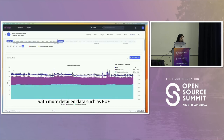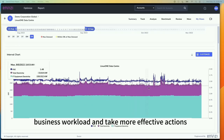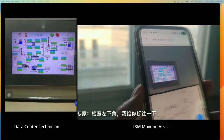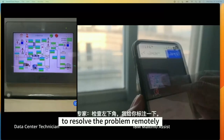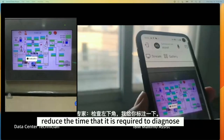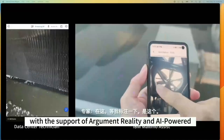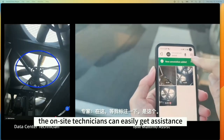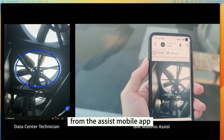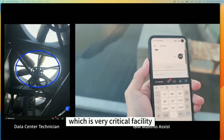With more detailed data such as PUE, total electricity, and IT electricity synced with NVZ, we can have more insight into our business workload and take more effective actions. Sometimes we need experts to assist data center technicians to resolve problems remotely. Maximo Assist helps reduce the time required to diagnose and repair equipment. With augmented reality and AI-powered guidance through a knowledge base of equipment data, on-site technicians can get assistance from the Assist mobile app to successfully diagnose and repair a malfunctioning cooling tower, a critical facility for data center cooling.